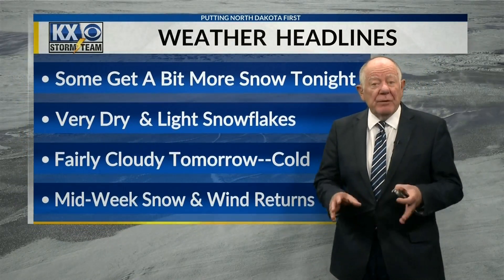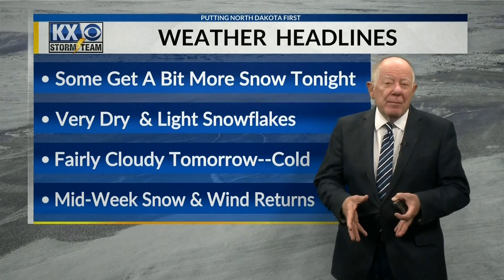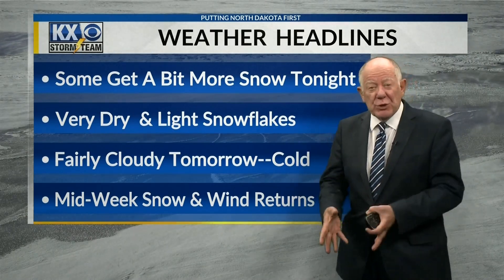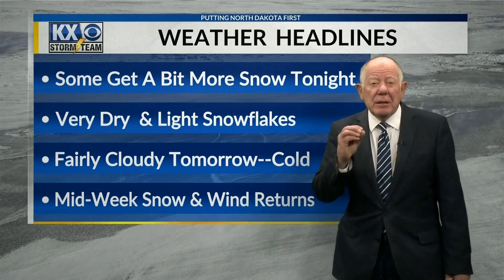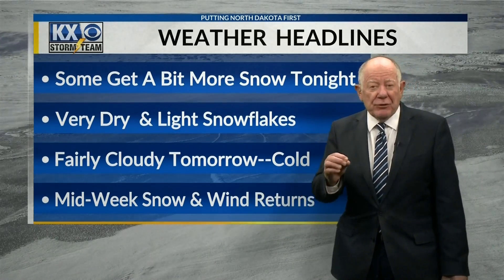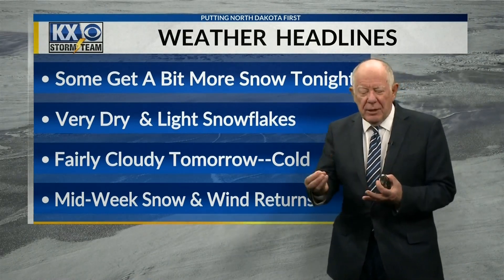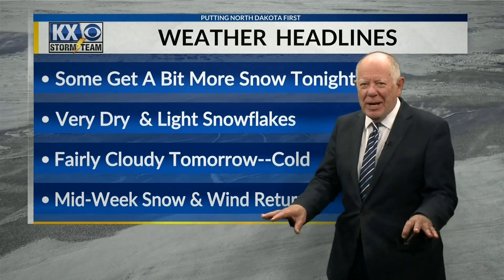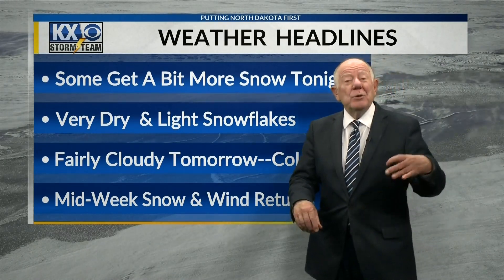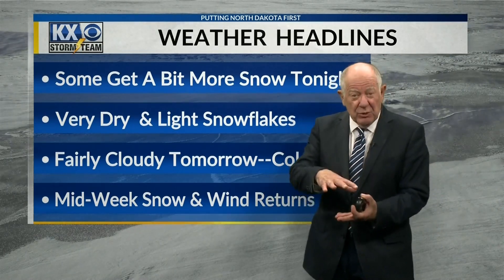Now let's go ahead and check out the weather headlines. Some of us — and right now this will be generally around I-94, maybe a little bit north of that — should get most of the snow tonight. It won't be heavy, but it's still snow. This is a very light and dry type of snow with very little moisture in it. Quite often you hear the phrase that one inch of moisture equals ten inches of snow — that's not the case right now. The atmosphere is set up more like 20 to 1, so it takes very little moisture to get some measurable snow.